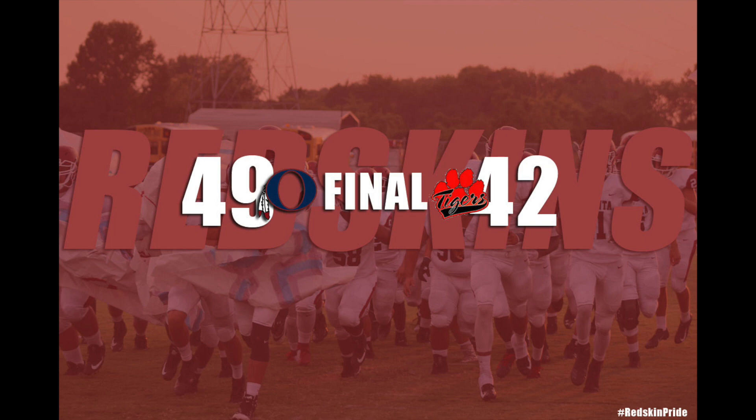Game over! Onyana — what a gutsy win. What a gutsy win by the Redskins tonight, 49-42. What a game by the Redskins. Tavares Hill — unanimous decision — player of the game.